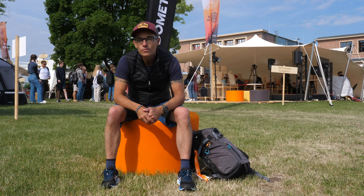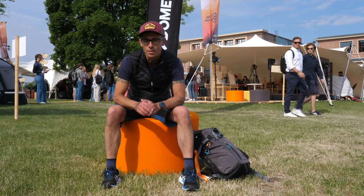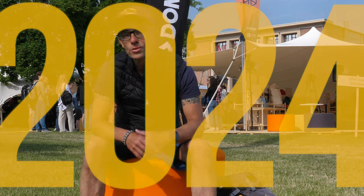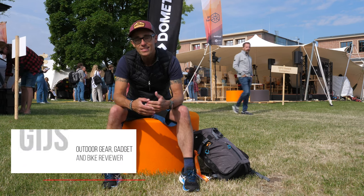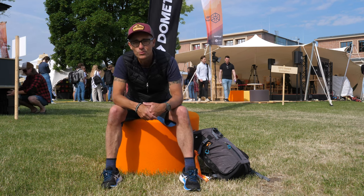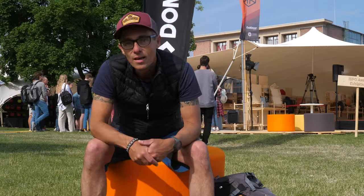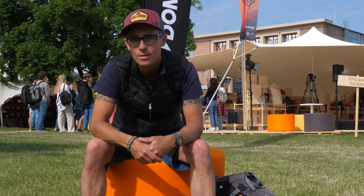Hi everybody, this is Gijs again. This video is coming from Munich from the trade show Outdoor by ISPO, one of two trade shows I visit every year — one in winter and one in summer. The products displayed here are new for the spring/summer 2024 season. My name is Gijs, I'm an outdoor gear and bike reviewer living in the flat Netherlands, and I sometimes review gadgets like DJI drones, a DJI Pocket 2, power banks, and cameras. I'm also trying out a new DJI microphone set this time, so if the sound sounds a little different than usual, that's the reason.